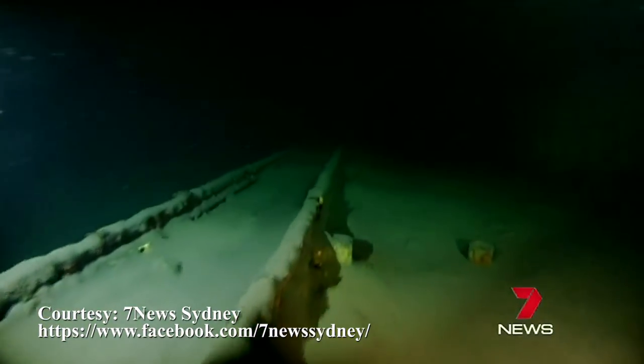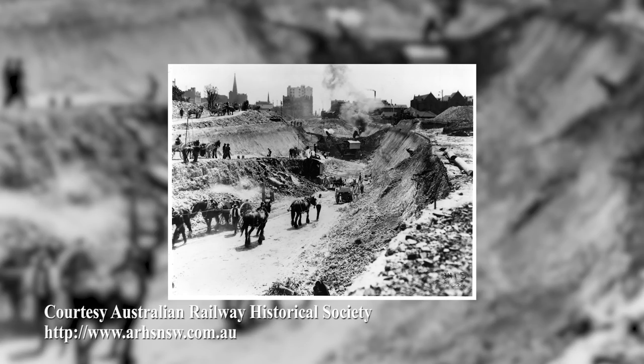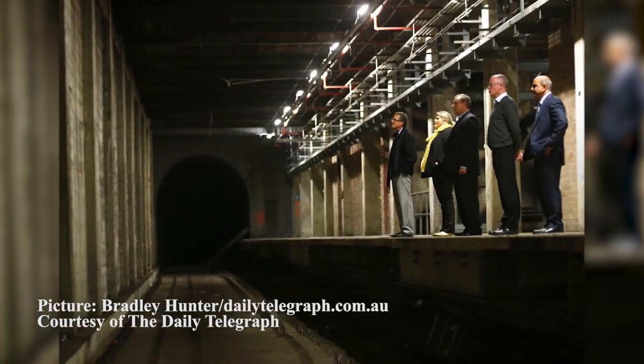Platforms 26 and 27 were built in the 1970s, over 60 years after Central Station's original construction. However, all four of St. James's tunnels were put in during the construction of the station in the 1920s. Both platforms and tunnels were built for trains that never came.